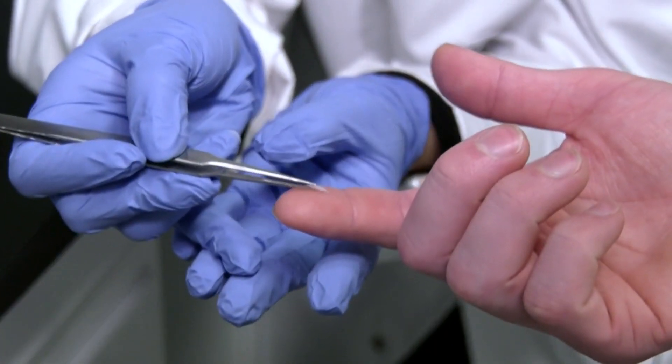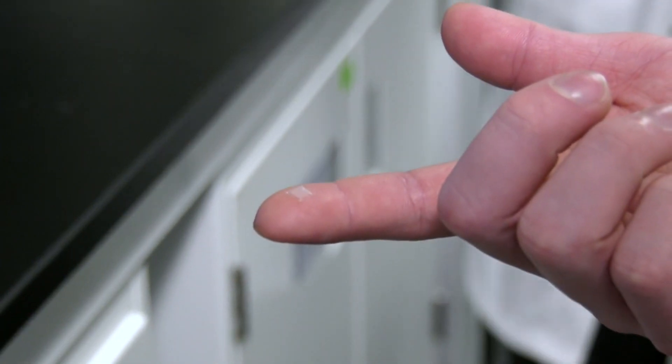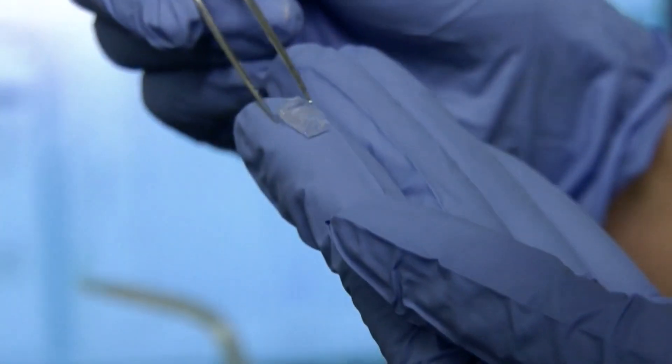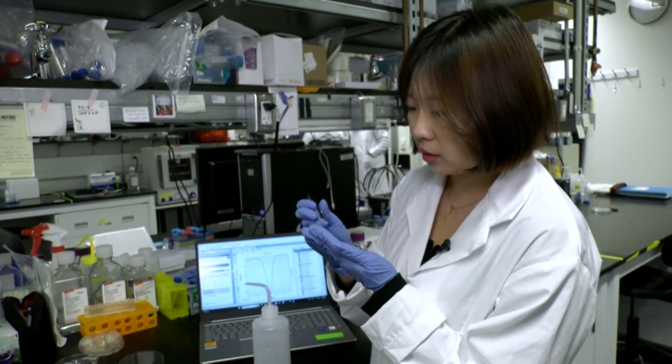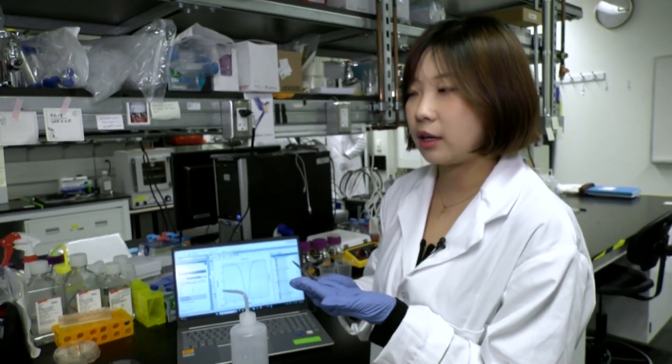The disposable part would cost around $1, and the reusable parts would be around $100 each — but that's a one-time cost. By comparison, researchers say current continuous monitoring patches cost upwards of $100 each, making the new solution far more affordable.